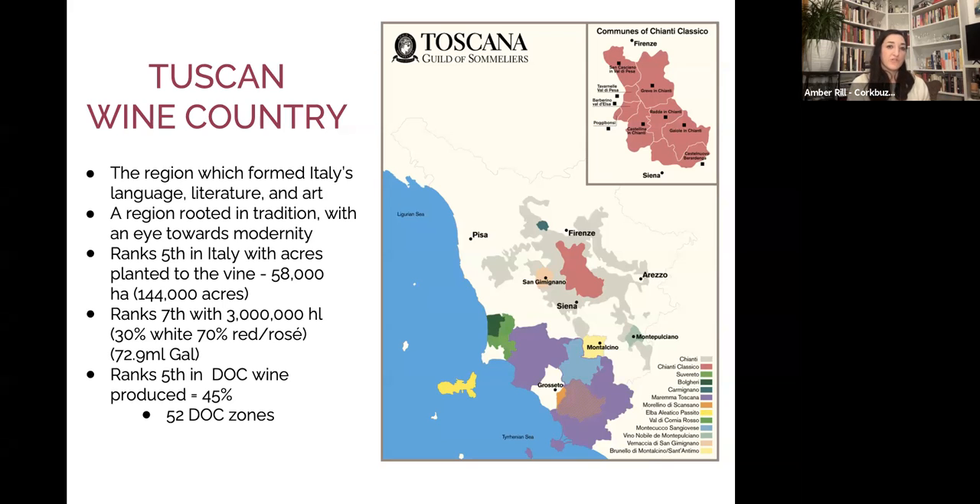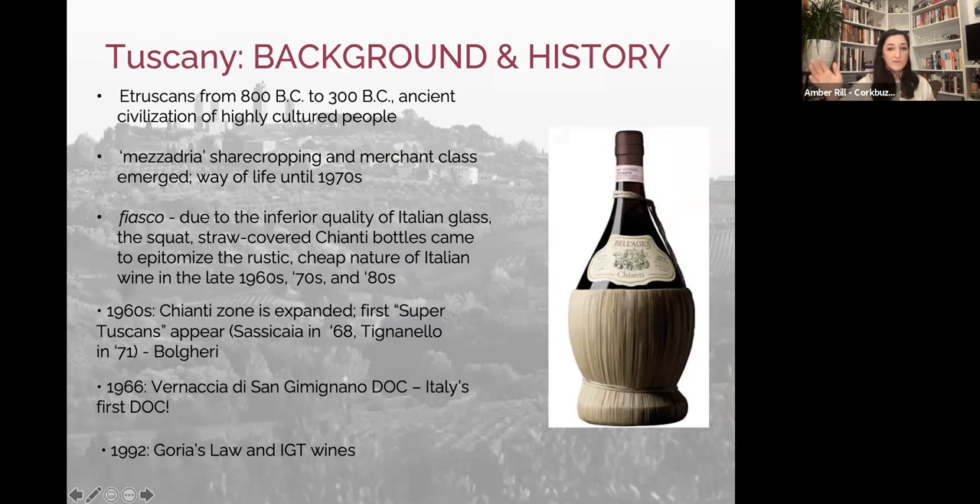The region is rooted in tradition. However, most producers today — even though 30 years ago there was a kind of war between traditionalist and modernist camps — fall somewhere in the middle. There's not a ton of producers making really extreme modern styles, nor many who haven't upgraded their winery equipment and hygiene. It's an incredibly important place with a lot of wine and 52 DOC zones. Piedmont actually has more DOC and DOCG zones than Tuscany.